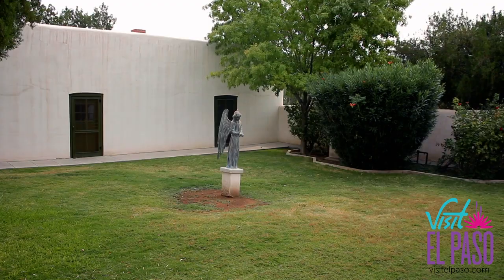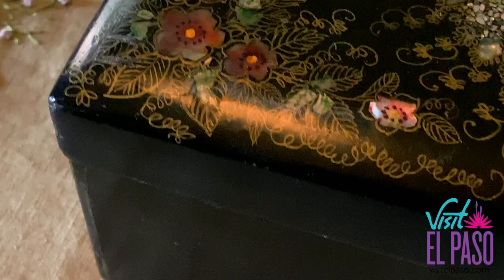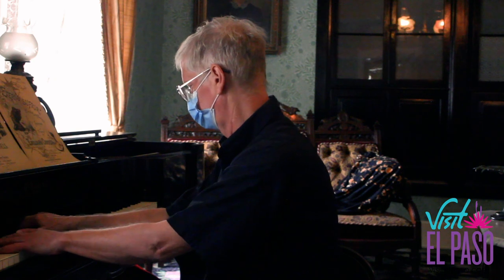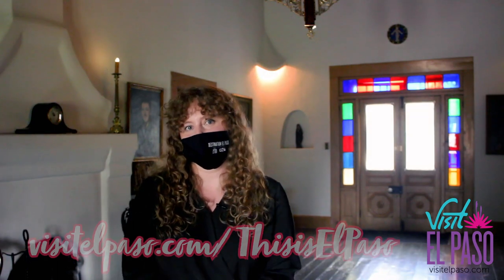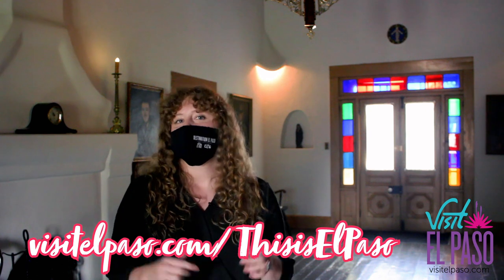To learn more about the McGoffin Home or to connect with us, go to mcgoffinhome.com. You can also visit our Facebook page or call us directly at 915-533-5147. We are open six days a week and closed on Mondays. Thanks again for joining us on This is El Paso. Make sure to visit us again next week at a new local spot. Check out McGoffin Home — they are safely practicing distancing and all the things to make your visit safe. Go visit the website and book your reservation now.